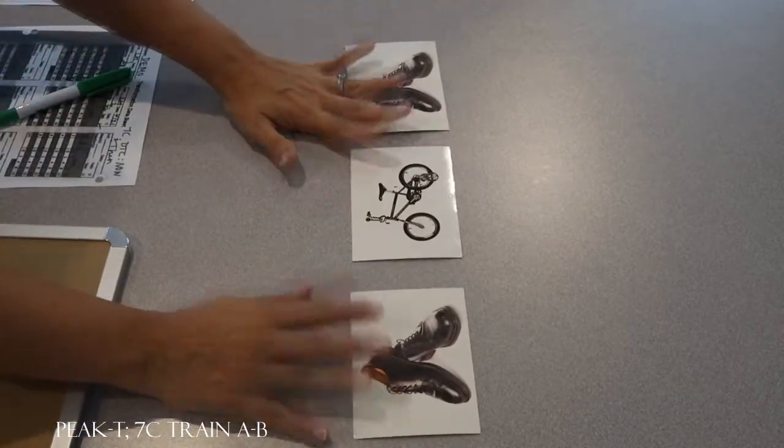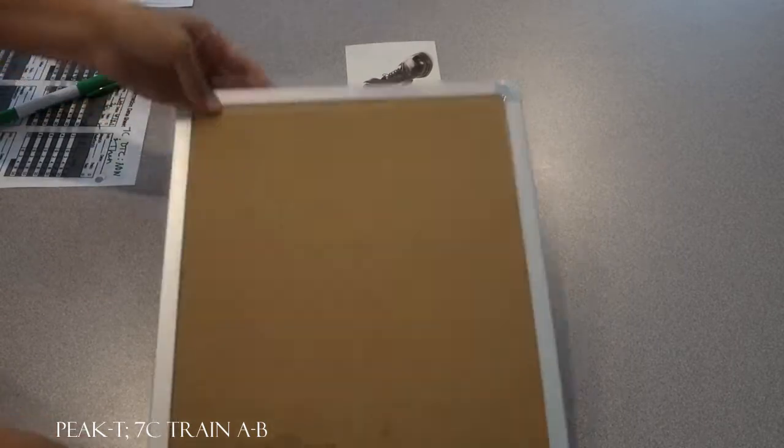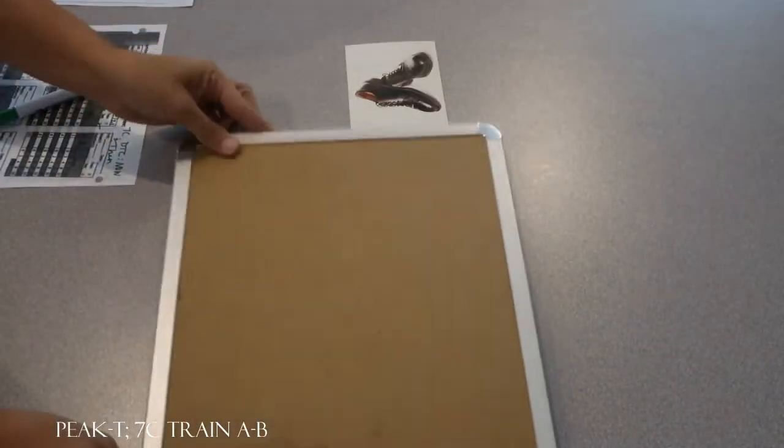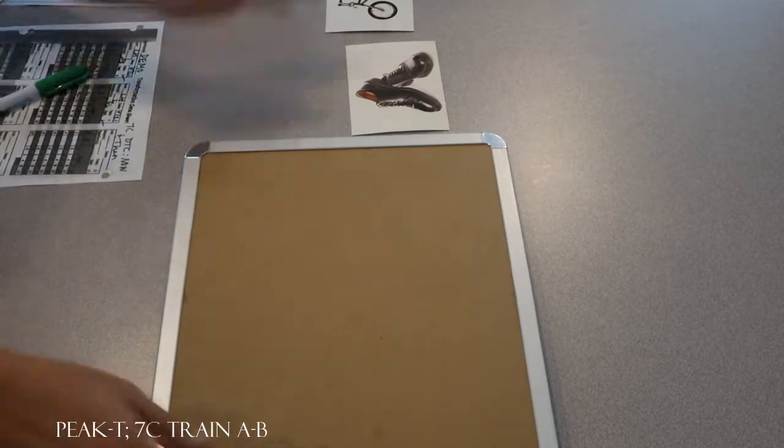All right, look at this. What do you see now? Shoes. What will you see next? Shoes. Try again. What will you see next? Spoon? No. Bike. What will you see next? Bike. Okay, good job. It's a bike.